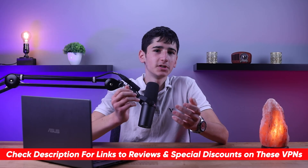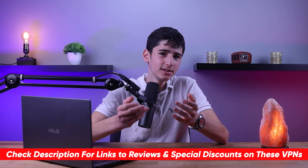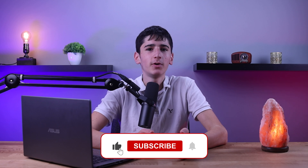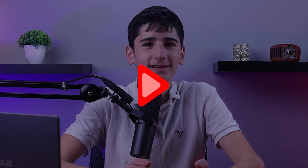Check out the description area for more recommended VPNs, including in-depth reviews and special discounts. If you learned something from this video, I would very much appreciate it if you would like my video and subscribe to my channel if you enjoy these types of videos. Thanks for watching and stay safe online!